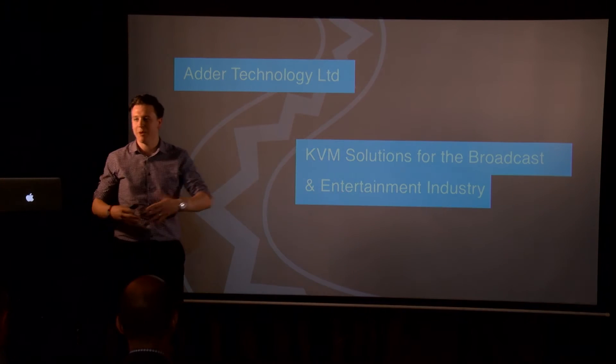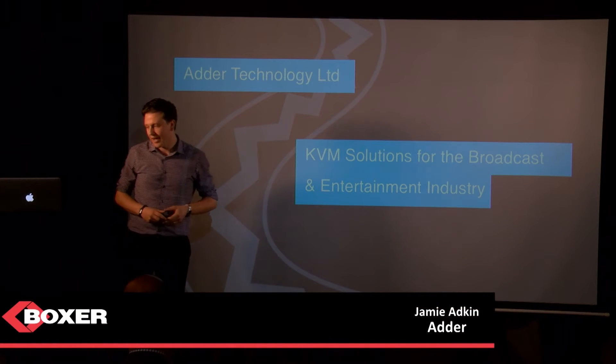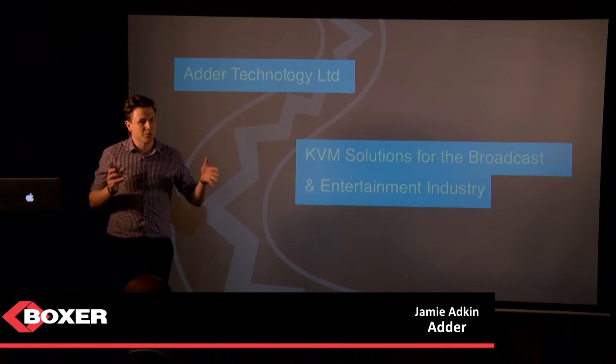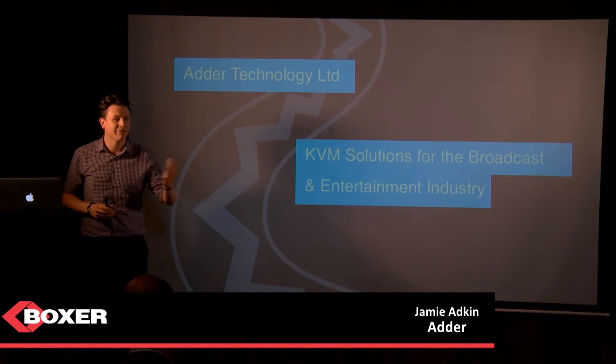For those who may not be aware, Adder is a UK-based company based in Cambridge. We manufacture KVM solutions. While broadcast is one of the industries we focus on, our technology actually gets rolled out into almost every industry vertical.